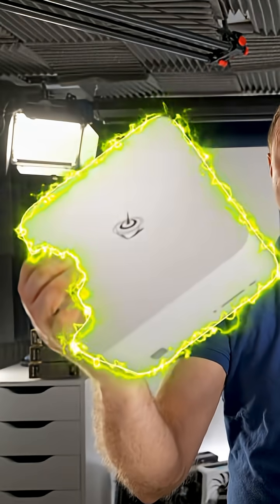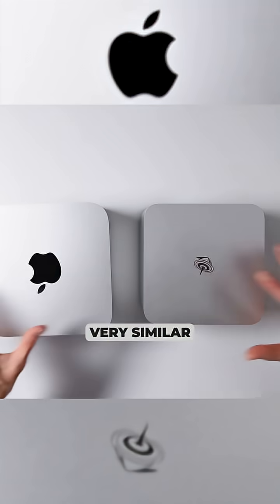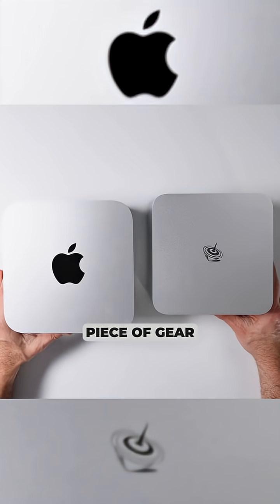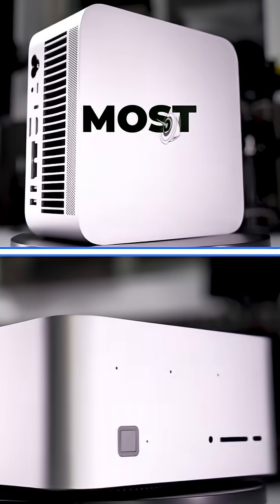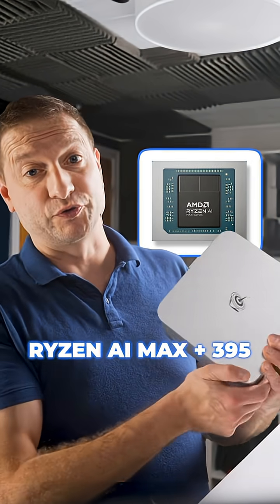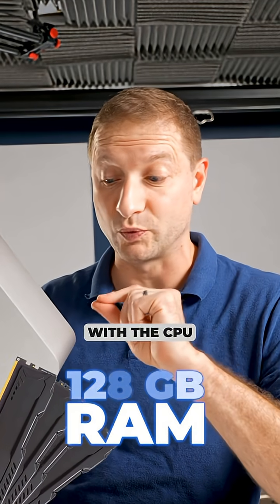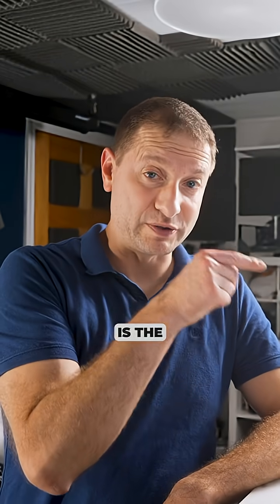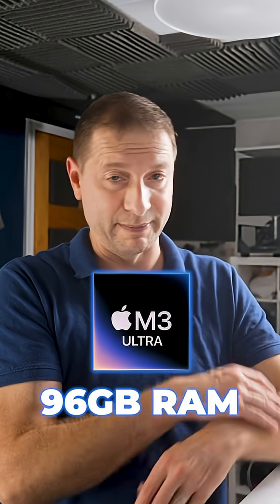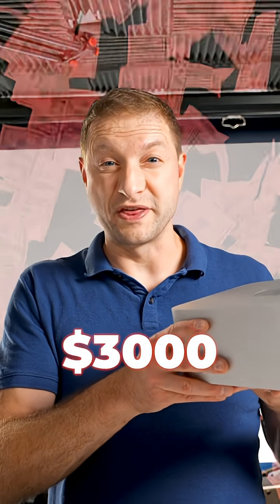It's an imposter. This is the Beelink GTR 9 and as you can see it's very similar to another piece of gear — the Mac Studio. The Beelink GTR 9 has the most powerful Ryzen AI Max Plus 395, 128 gigs of memory shared with the CPU and GPU, for under $2,000. That Mac Studio is the M3 Ultra with 96 gigs of RAM — the lowest variant, which I got from the recertified store, for over $3,000.